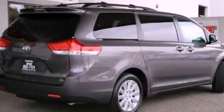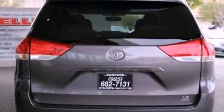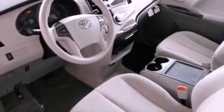All of the following features are included: a power driver's seat, air conditioning with automatic climate control, cruise control, a CD player, a security system, a passenger side vanity mirror, roof rails, a traction control system, a split folding rear seat, and a trailer towing package.